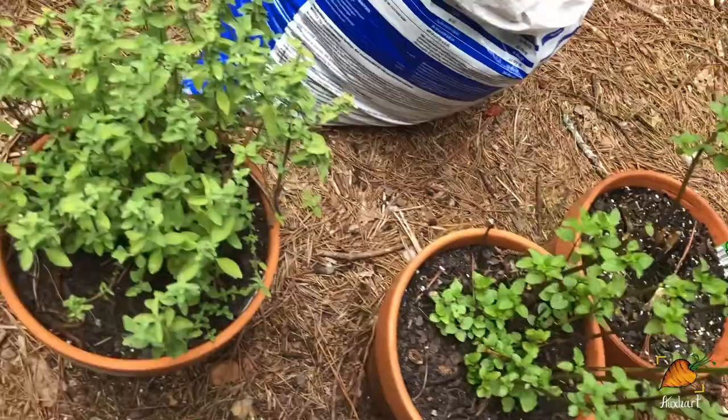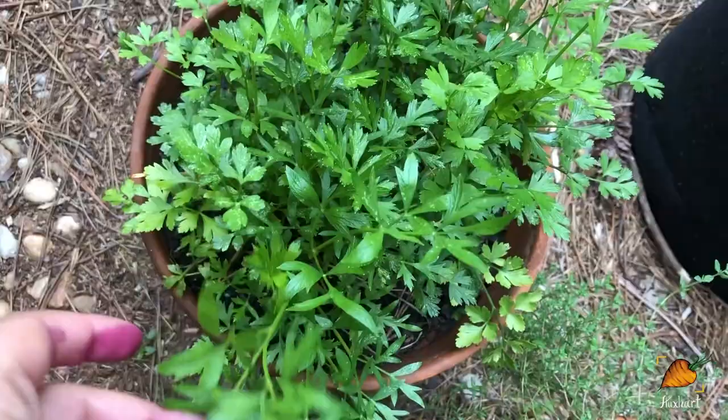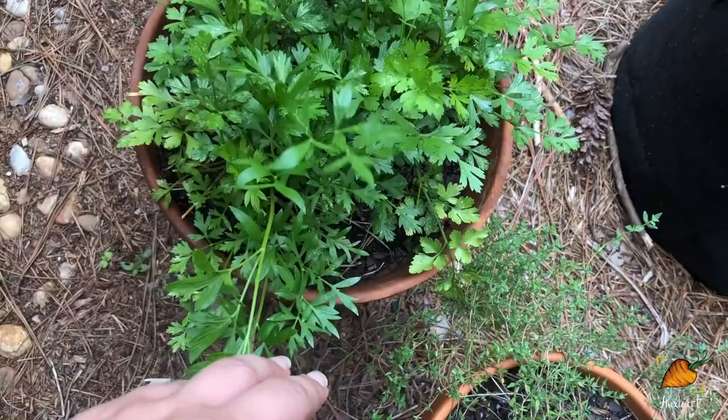Also got some pretty healthy looking oregano, some thyme, and some parsley. The parsley is interesting because you can see it's got a bunch of different leaf shapes going on right now — it's probably its reaction to the weather. I think once it cools down a little bit, it'll be a little more uniform. But it's really interesting to me that it's just starting to make leaves of different shapes randomly, and I checked — this isn't a different plant, it's coming from the same plant.